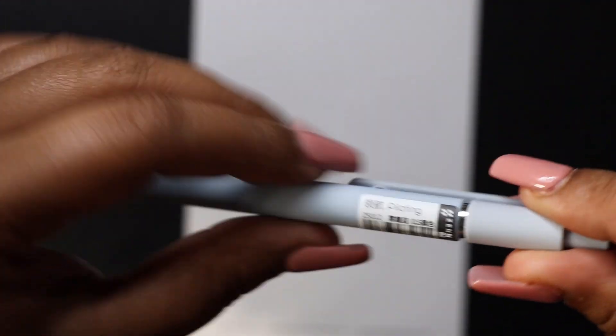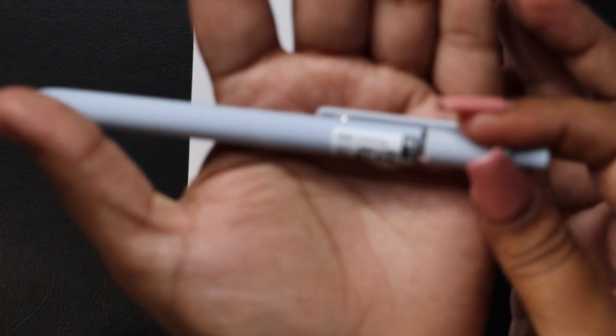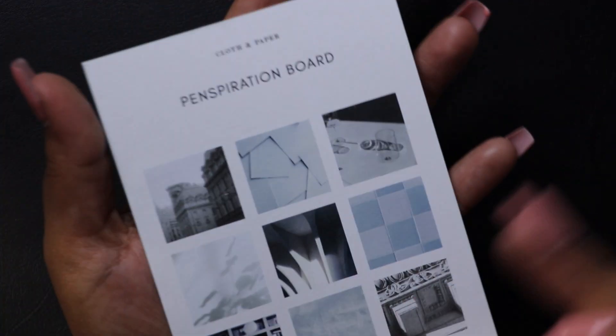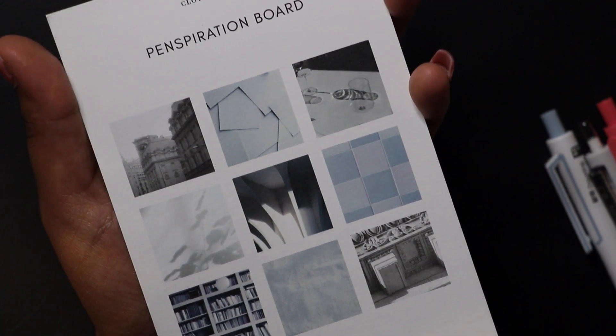I'm going to zoom in and get started on the pen test. This pen feels so heavy — look at the ball, it has a metal ball to it, silver chrome. This pen has some real weight to it. This is Pilot, and it says it is a 0.5. This is what the nib looks like. I'm not sure where the pinks are — I always receive weird colors that have nothing to do with the Penspiration board, but I love it nonetheless.